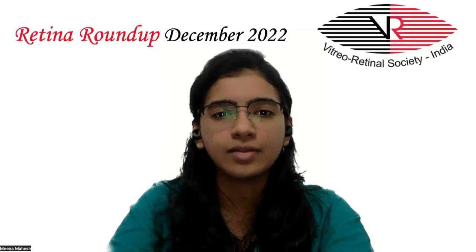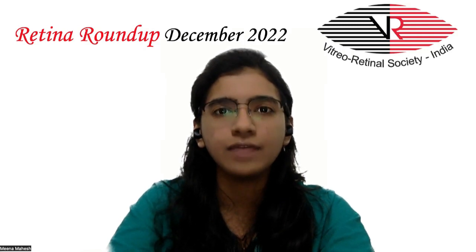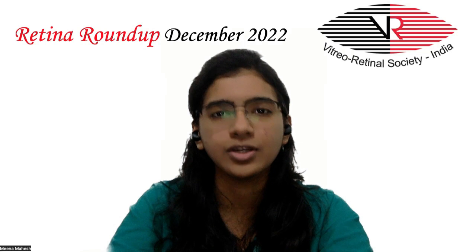Hello, everyone. Welcome to another episode of Retina Roundup. I'm Dr. Vinakshin Vesh, fellow in vitro retina and ocular oncology. Let's review some of this month's interesting articles.